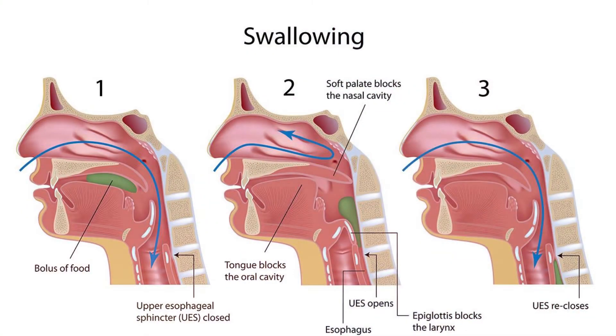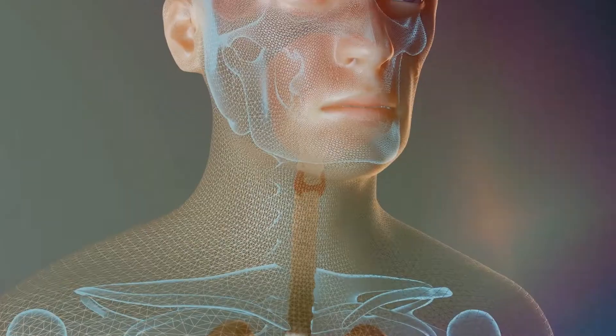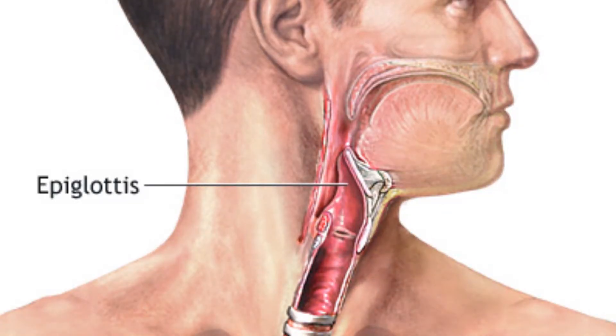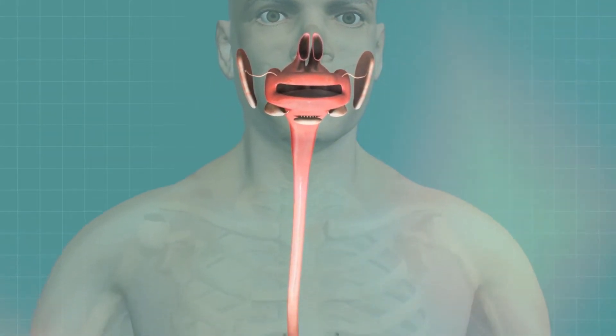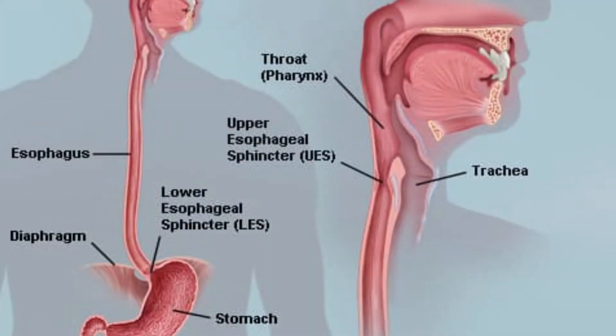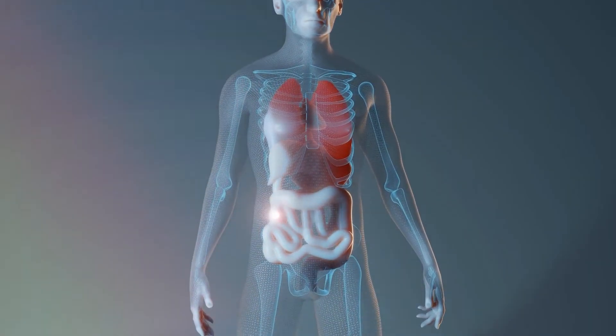Swallowing, done by muscle movements in the tongue and mouth, moves the food into the throat, or pharynx. The pharynx is a passageway for food and air. A soft flap of tissue called the epiglottis closes over the windpipe when we swallow to prevent choking. At the end of the esophagus, a muscular ring or valve called a sphincter allows food to enter the stomach and then squeezes shut to keep food or fluid from flowing back up into the esophagus.